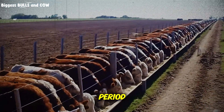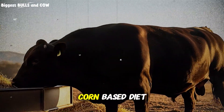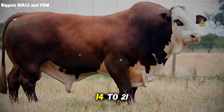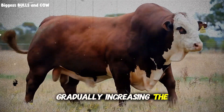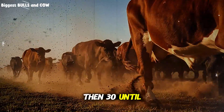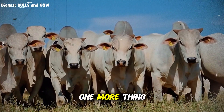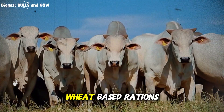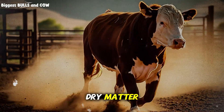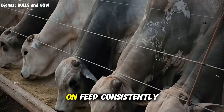Let's talk about the adaptation period, because this is where ranchers sabotage themselves. You cannot switch your cattle from a corn-based diet to a wheat blend overnight — their rumens need time to adjust. You need a 14-to-21-day transition period, gradually increasing the wheat percentage. Start at 10% wheat, then move to 20, then 30 until you hit your target ratio. Rush this and you'll have sick cattle and expensive vet bills. Elite ranchers also add sodium bicarbonate at about 0.75 to 1% of total dry matter to neutralize acid production from wheat fermentation — it's cheap insurance against acidosis.